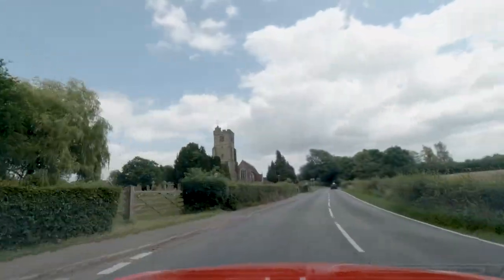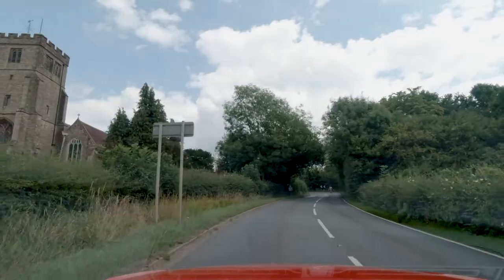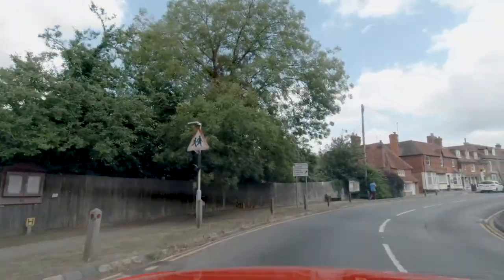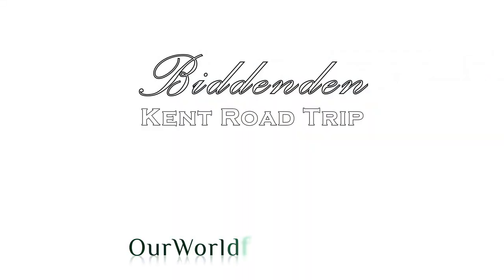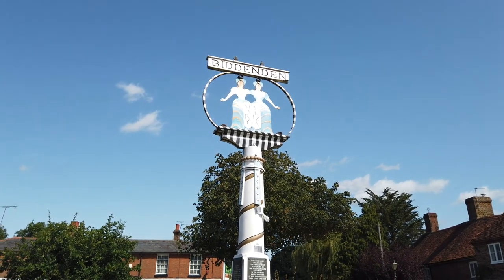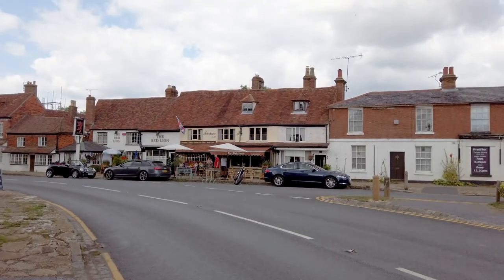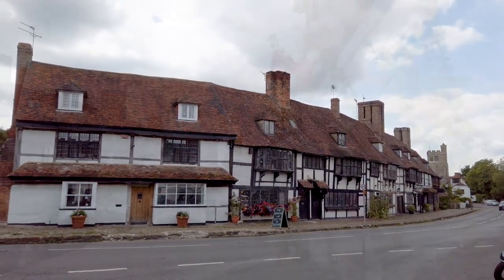And now we reach our final destination: Biddenden, 4 miles or 6–7km from Sissinghurst. The village sign represents the Biddenden Maids, a pair of conjoined twins born around the turn of the 12th century. I like Biddenden — it's a pretty little place with a Michelin-starred restaurant, but also nice cafes, tea rooms, bars, and just a nice place to stroll around.